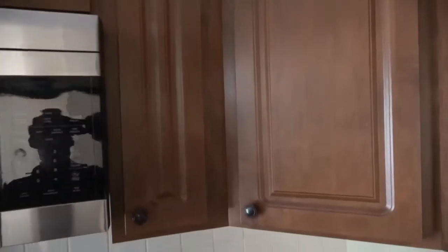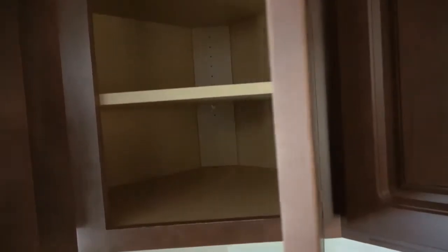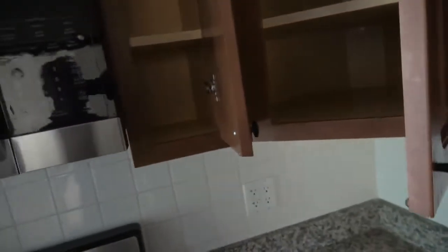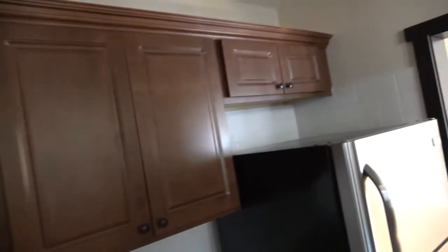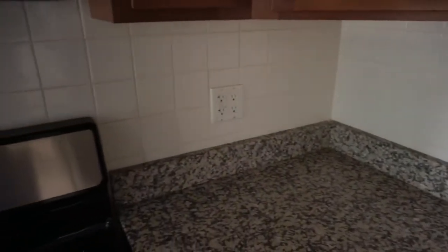We have small cabinets above the microwave, a slender cabinet next to it, and a corner cabinet — these tend to be a little deeper. It's basically two feet high. The shelving, with the exception of the corner cabinets, is about ten inches deep, so they're nice cabinets and there's a fair amount of them. There's a beautiful backsplash and the tile is in great shape — super clean.